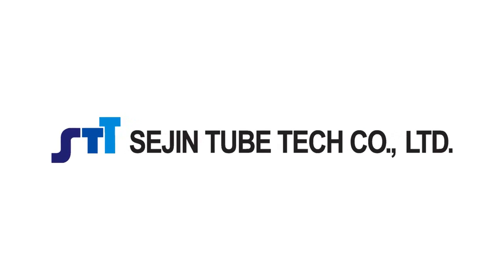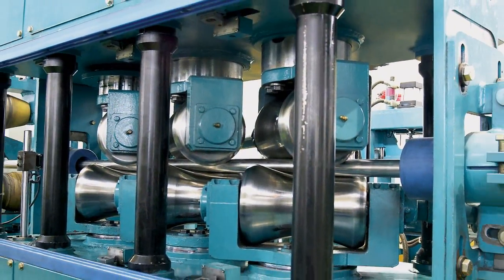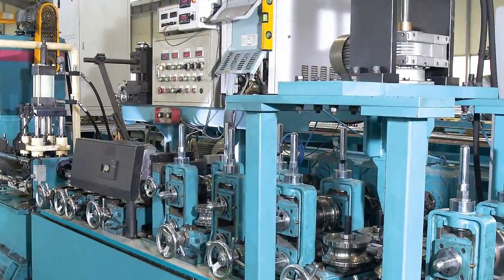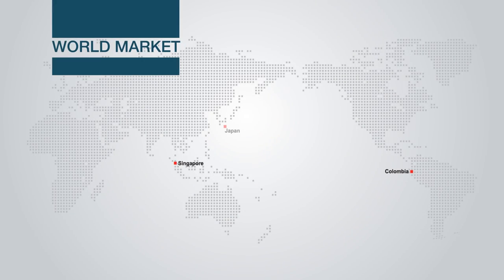Seijin TubeTek is a manufacturer of welded stainless steel tubes and pipes in Korea. Seijin TubeTek was established in 2005 and started their business as an OEM supplier of SEA Steel. Now it has around 60 domestic customers and 20 international customers.